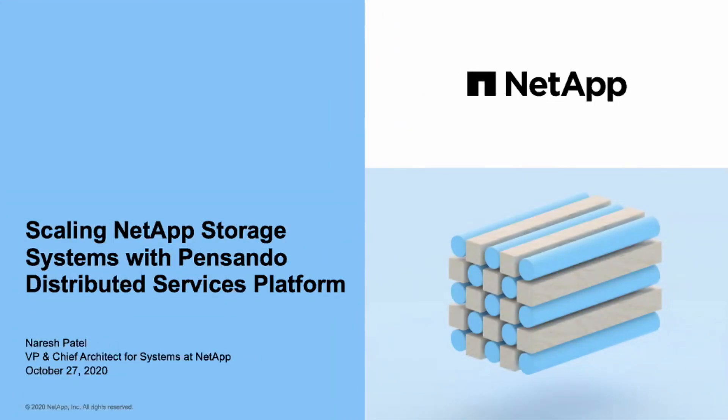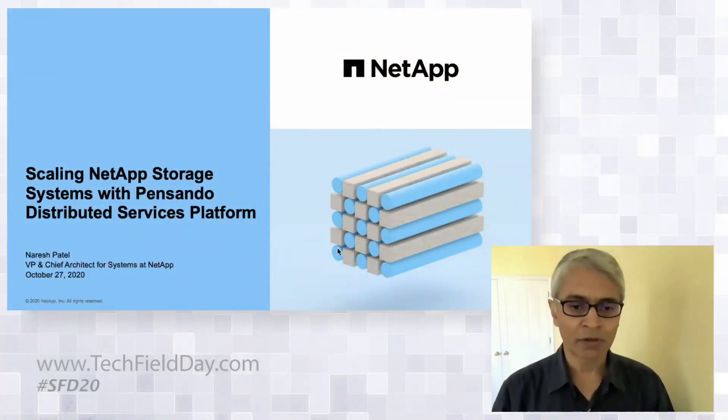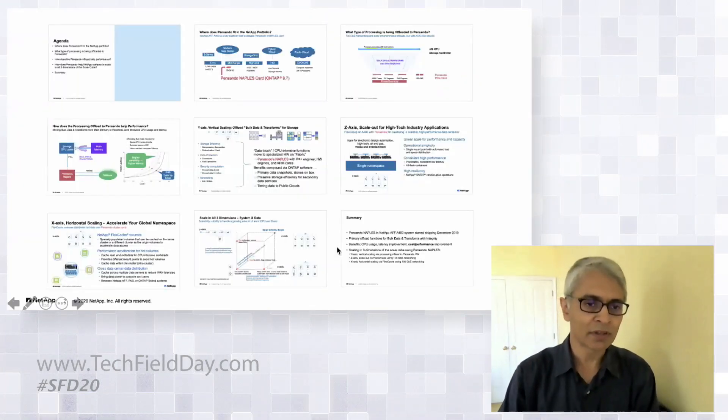Today I'm going to give a short presentation on how Pensando Distributed Services Platform is used to scale NetApp and ONTAP systems. We've had this strategic relationship with Pensando for over three and a half years, and it's been a great ride. We've had engineering-level engagement — it's been amazing — with very strong support from executive leadership on both sides.